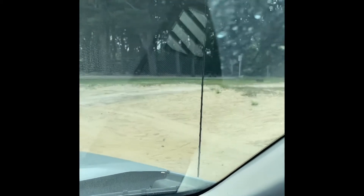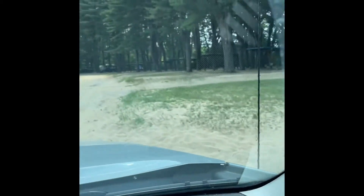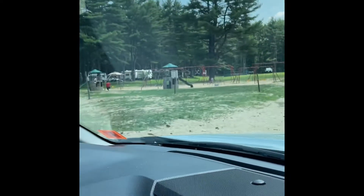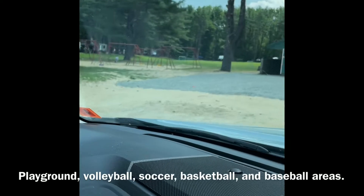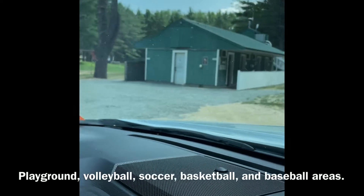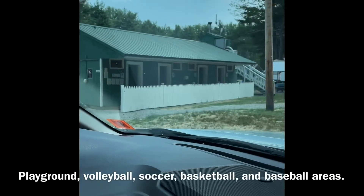Going all the way down this side takes you around to the animal beach. On the other side you have the playground, basketball courts, and soccer area. There are quite a few bath houses — the bathrooms are single-person bathrooms and the showers are single-person showers.